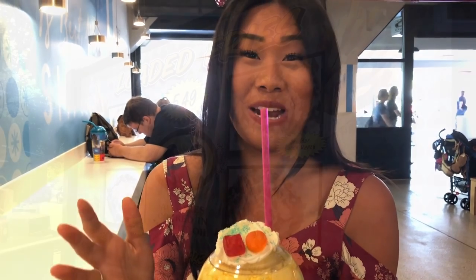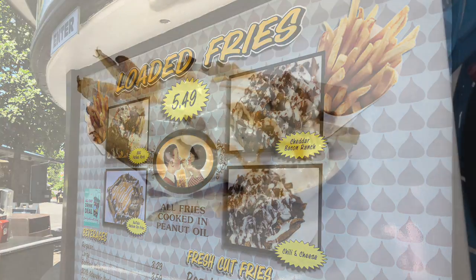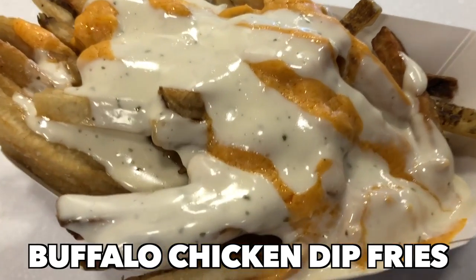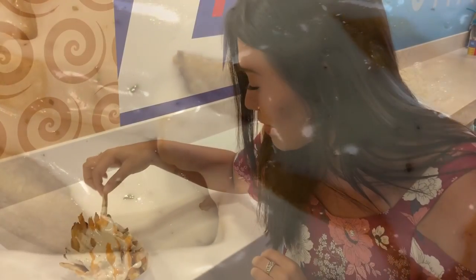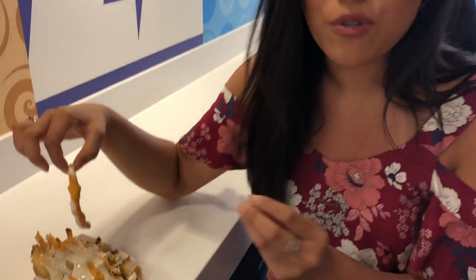I don't even know what's happening right now. That's a solid buffalo chicken dip flavor. I'm pretty picky when it comes to buffalo chicken dip because I really, really like it and I want it to be perfect — this is good. They do it right. And the fry in and of itself tastes like it's fresh, seasoned perfectly.